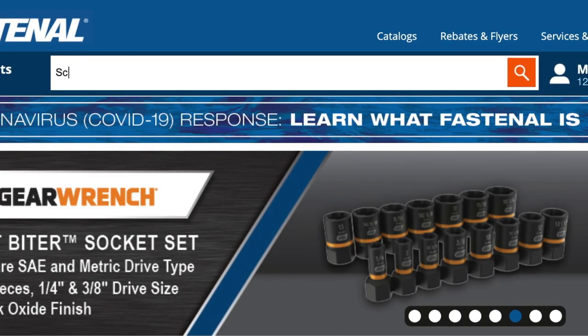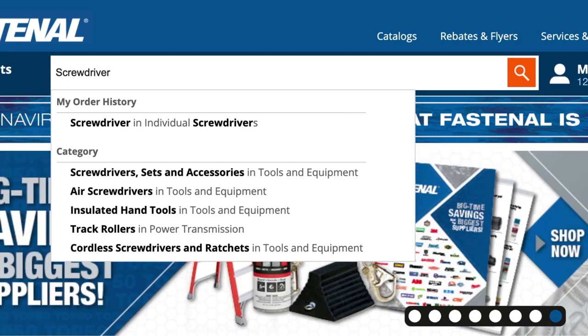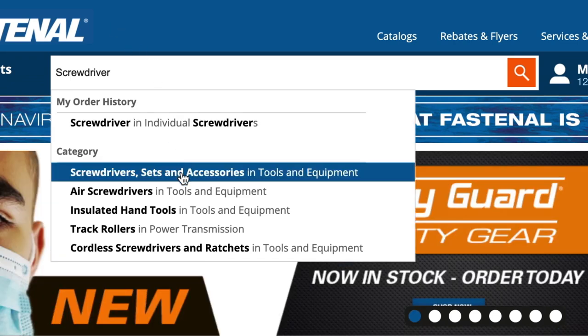When you type something in — for example, "screwdriver" — you'll be presented with different categories of relevant suggestions. Under order history, you'll see any matching items you've purchased from Fastenal in the past, online or otherwise. You'll also see results by category. Let's go ahead and click on screwdriver sets and accessories.